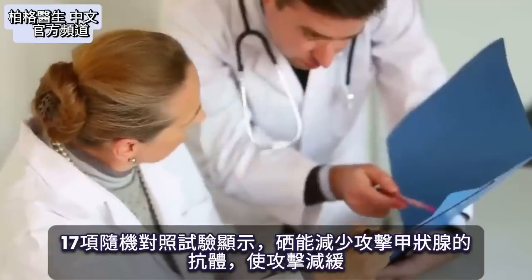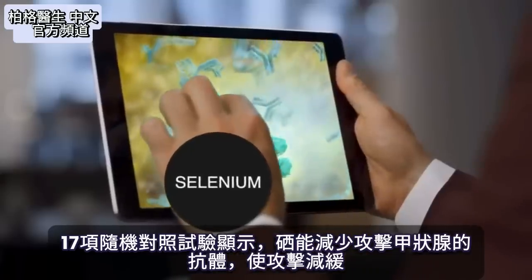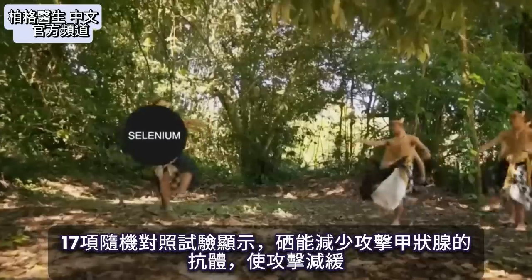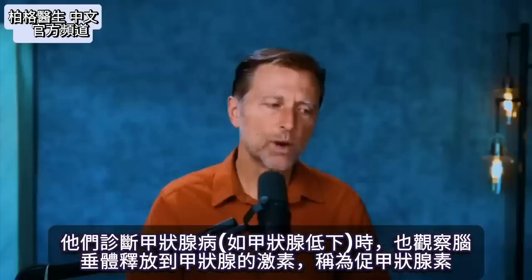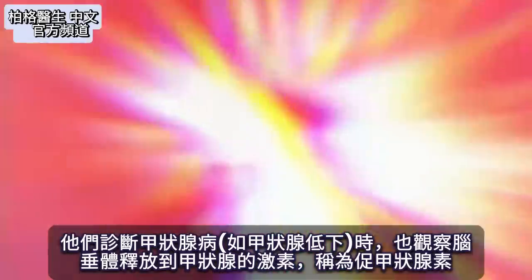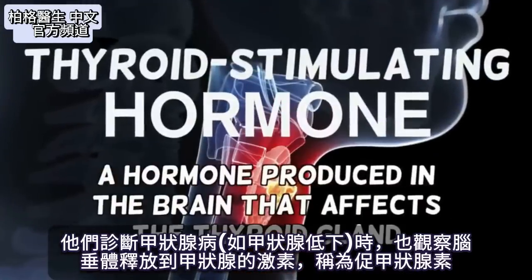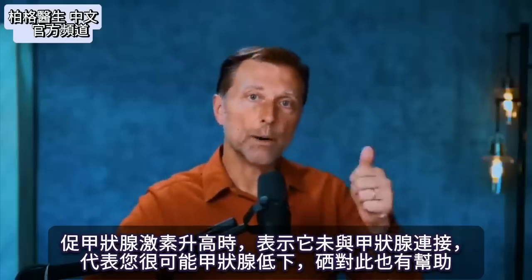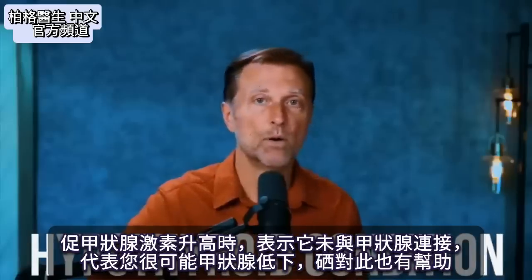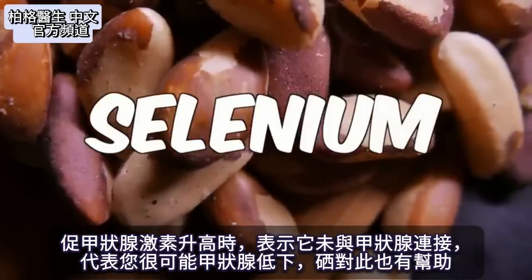In 17 randomized control trials, it has been shown that selenium reduces the antibodies that are attacking your thyroid, and selenium can slow down that attack. Even the way they diagnose thyroid conditions like hypothyroidism — they look at the thyroid stimulating hormone released from the pituitary. When that hormone goes up, it means it's not connecting with the thyroid and chances are you have a hypothyroid condition. Selenium also helps that condition too.